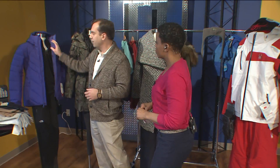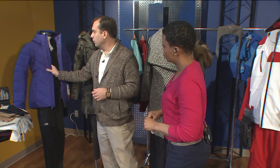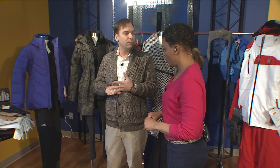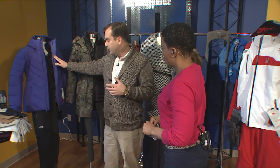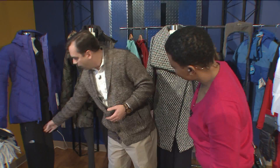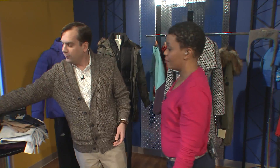Here are a couple of outfit options for ladies. We have the base layer, then the outer layer — and the outer layers are usually always waterproof and windproof. That's what you want on the outside. On the inside you can do a base layer like this kind of legging, and then a pant like this on the outside. And of course, don't forget your shoes.